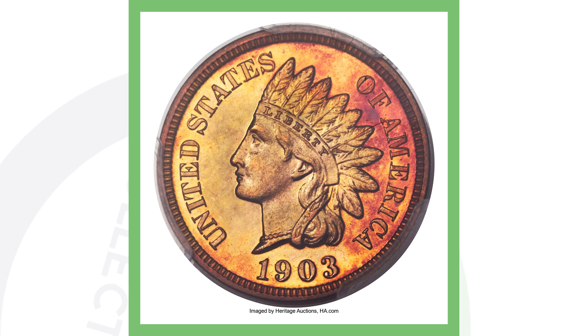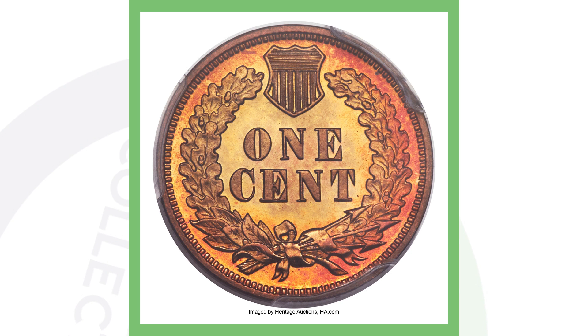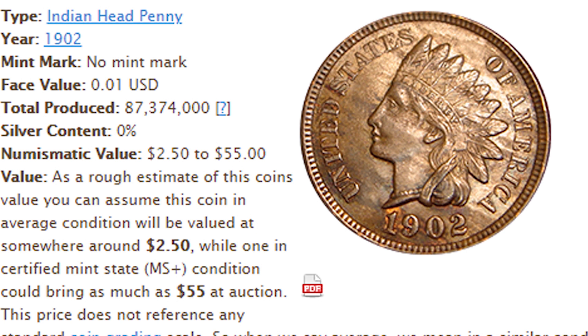Here's a 1903 proof penny — really cool details. As you know, proof pennies are struck multiple times to give more detail. This one is graded Proof 68 — very, very high grade — and this penny sold for over $37,000.